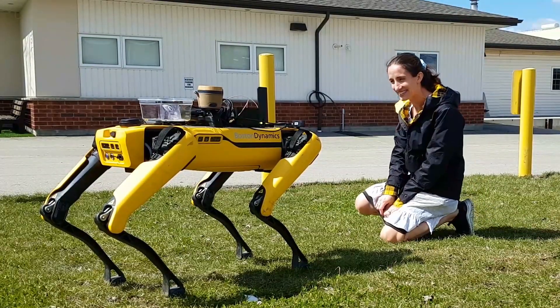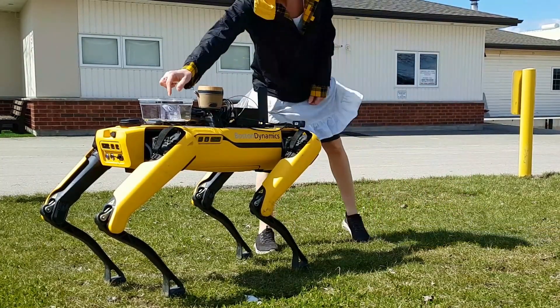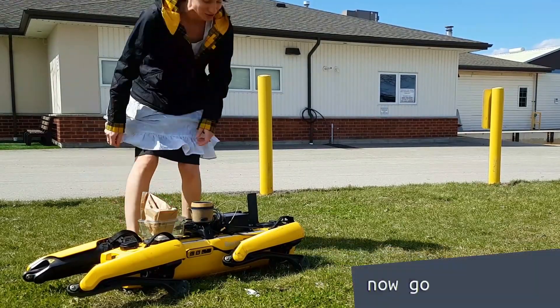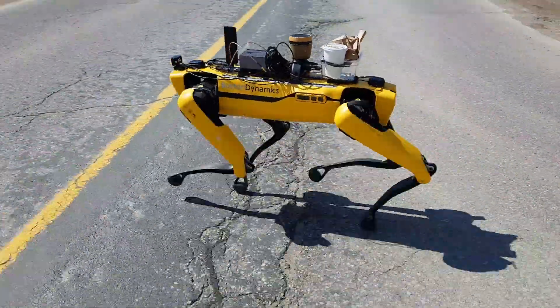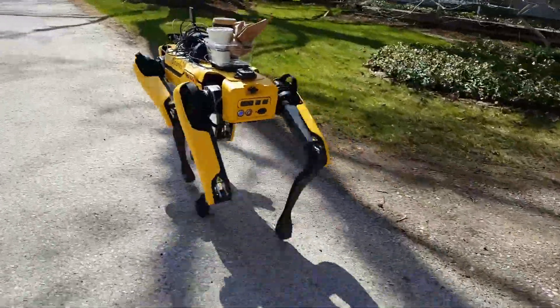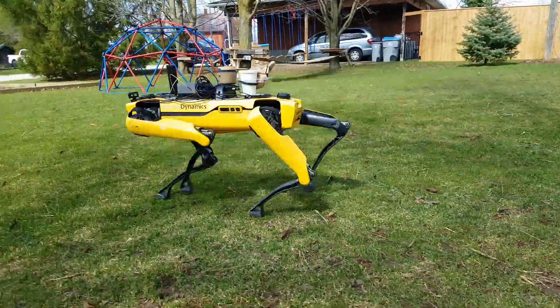Hello Spot, one fritter and one coffee please. You got it. Here you go Spot, there's the change. Now go home Spot. Guess who's back — back again — Spot is back, tell a friend. Here is your delivery.